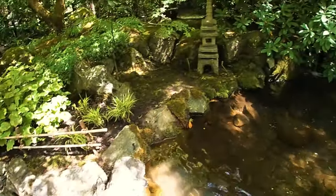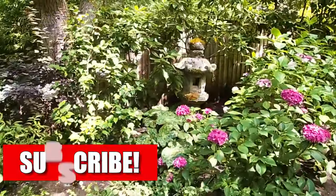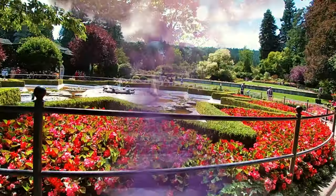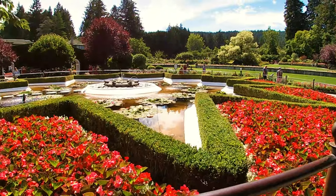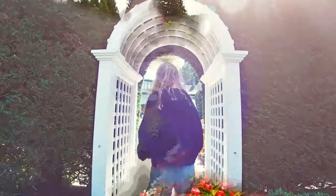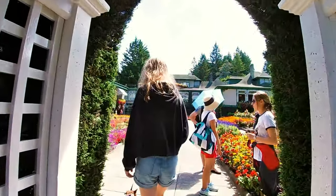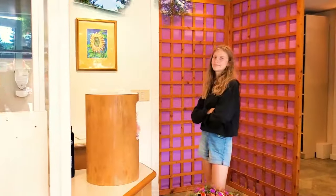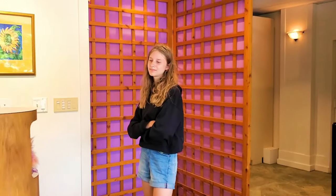55 acres of gardens, 900 bedding plants, 26 greenhouses, and 50 full-time gardeners. Figured since we're here so much, we'll get an annual pass.